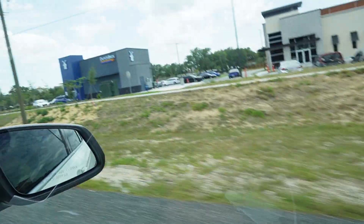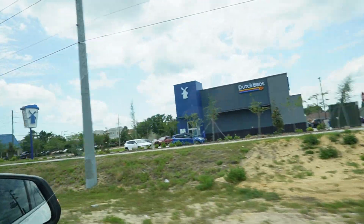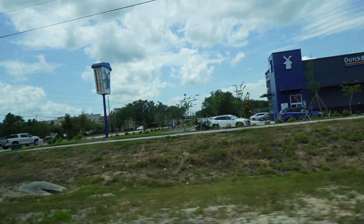Good afternoon everyone and welcome back to my channel — it's Chanado. Bao and I are going to have coffee at Dutch Bros, and it's my very first time coming to this location.